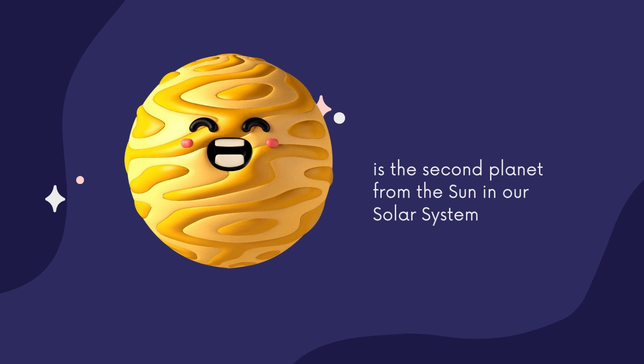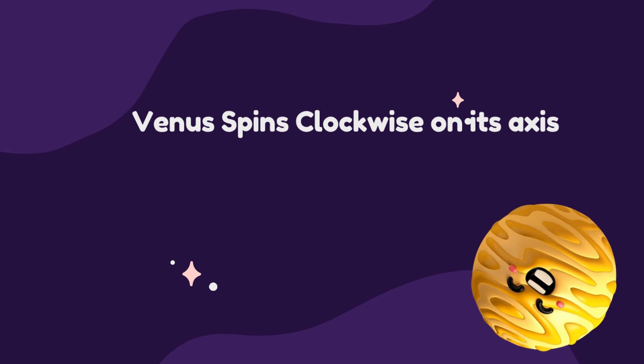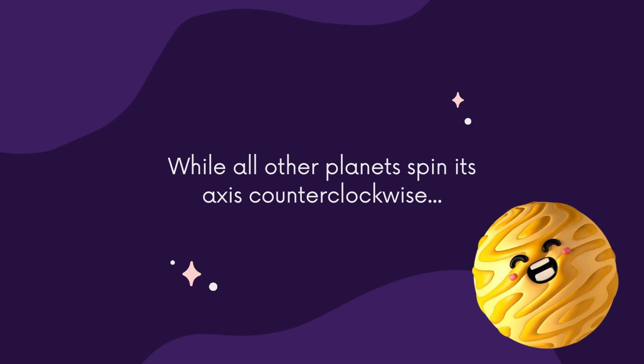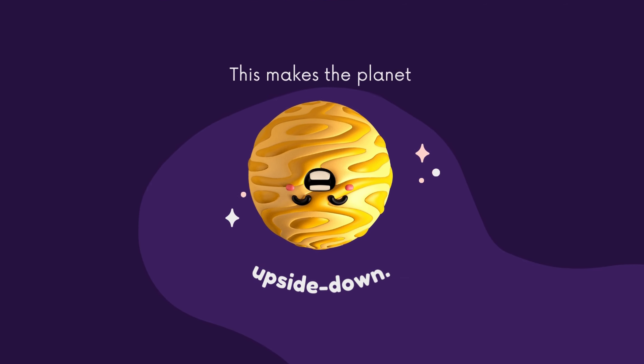Venus is the second planet from the sun in our solar system. Venus spins clockwise on its axis, while all other planets spin counterclockwise. This makes the planet upside down.